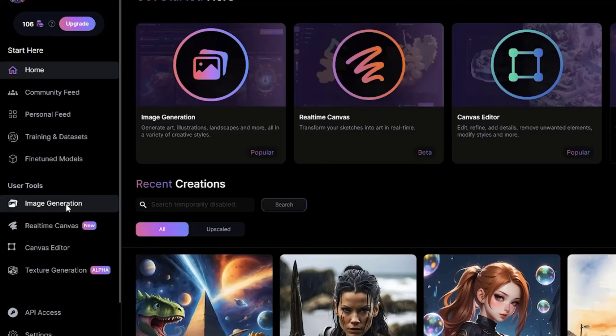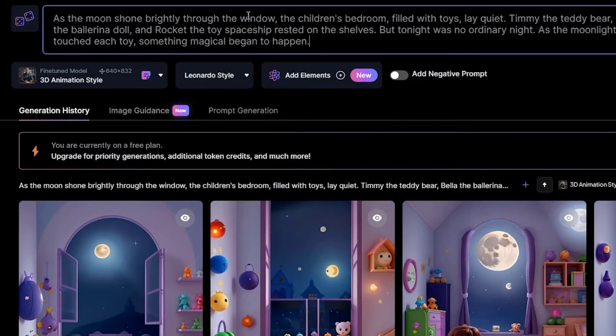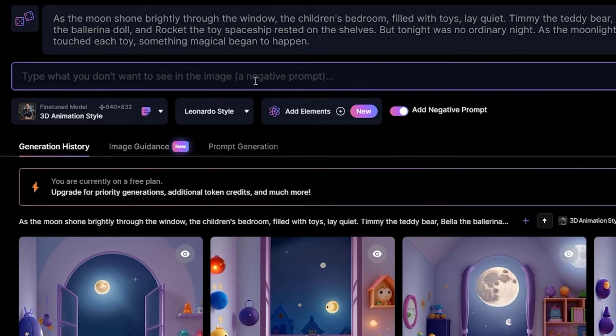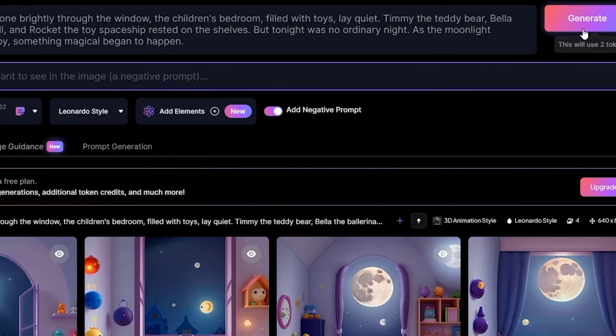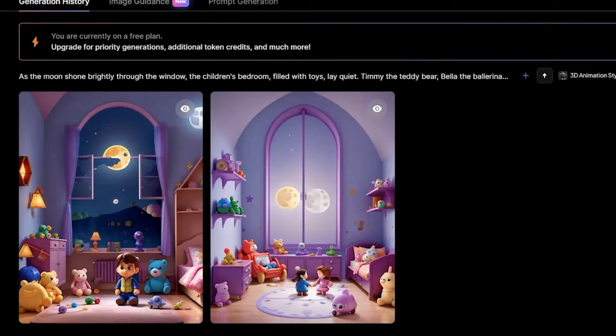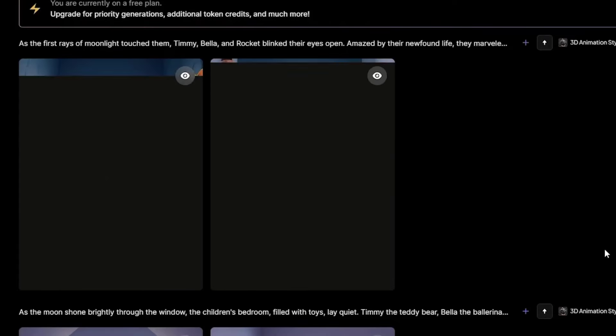Sign into your account. Go to AI Image Generator and paste the first chapter's content in the prompt box. Edit the prompt if necessary. Below the prompt bar you can click on Add Negative Prompt and add anything you don't want to see in your images. Next, click on Generate to create the images according to your story. Repeat the process for each chapter to have all the images.